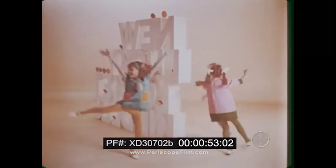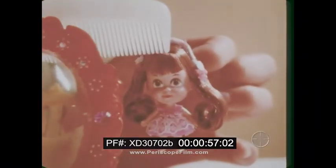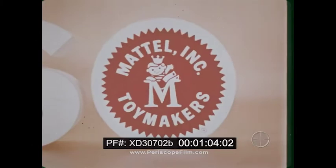Lucky Locket Kittles are new and different. New locket colors outside, different kittles inside, with new hairdos and new clothes. New Lucky Locket Kittles — and you can tell they're Mattel. You all can tell, 'cause they're swell.